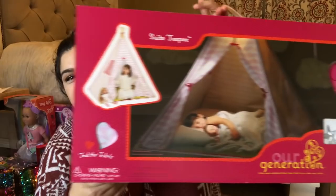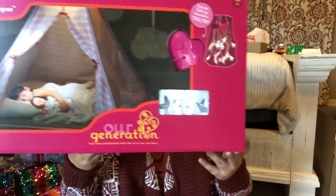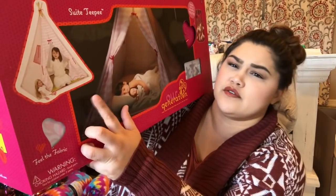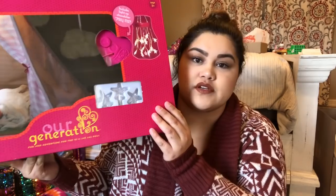The one thing she was asking for was a tent, so we got her one — it's the Our Generation tent from Target. It comes with the tent and a light that actually works. I got it at 15% off on Cartwheel, so I think it came out to about $30 to $35.